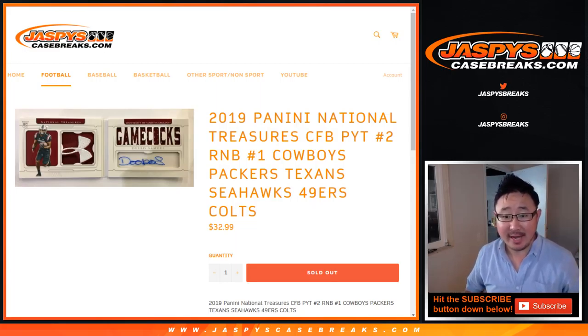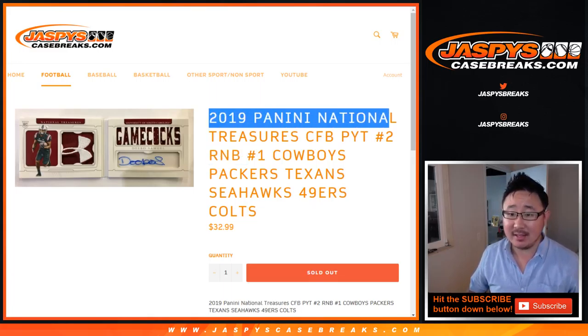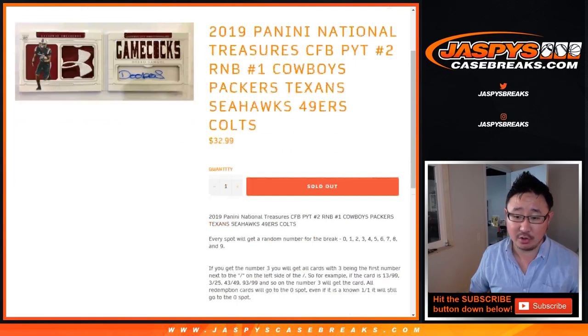Hi, everybody. This is the randomizer for the Cowboys, Packers, Texans, Seahawks, Niners, and Colts random number block for 2019 NT Collegiate Football. Pick your team number two.